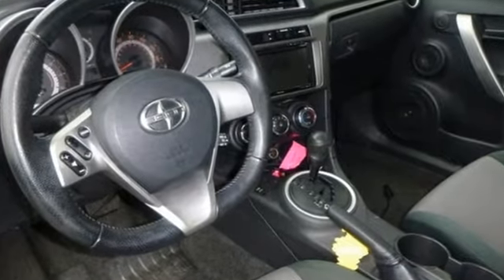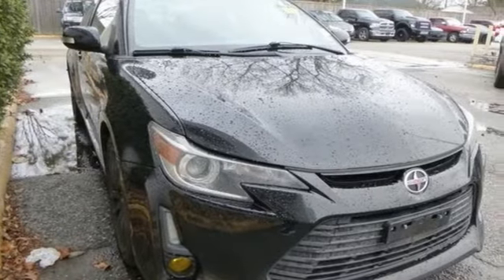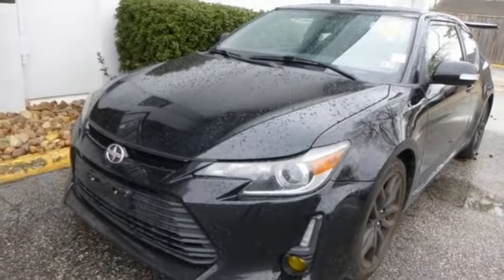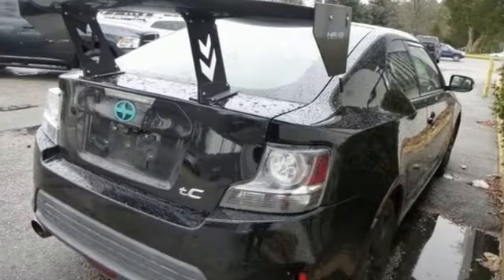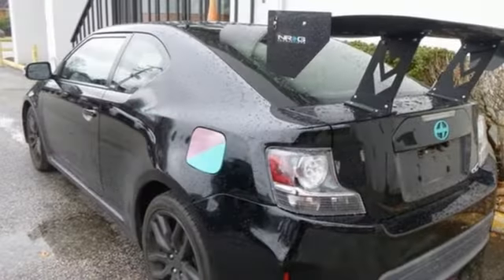Streaming audio, wireless phone connectivity, manual tilting steering column, power front windows, manual telescoping steering column, power sliding and tilting sunroof, gas pressurized shocks and in-line 4-cylinder engine.